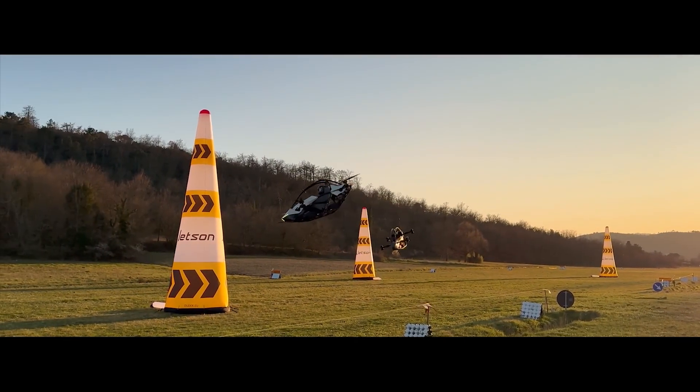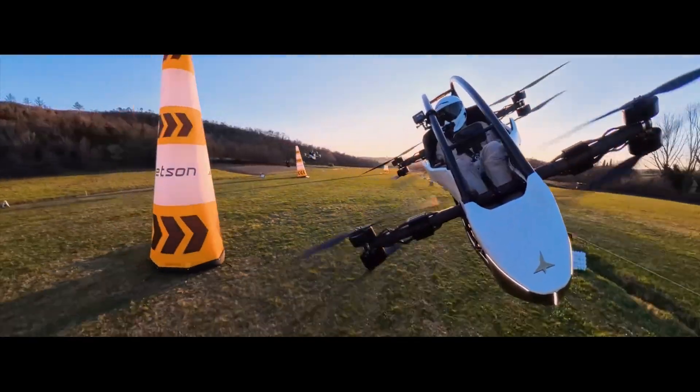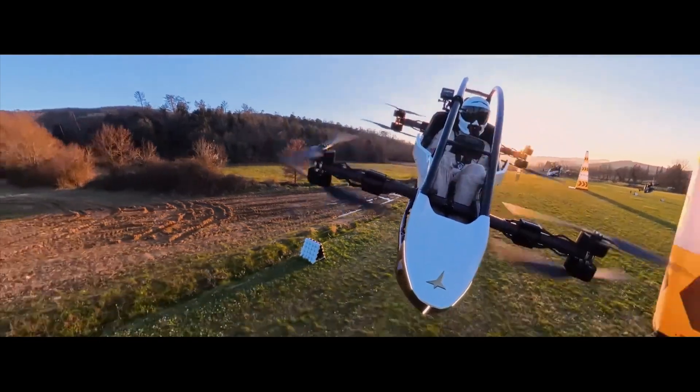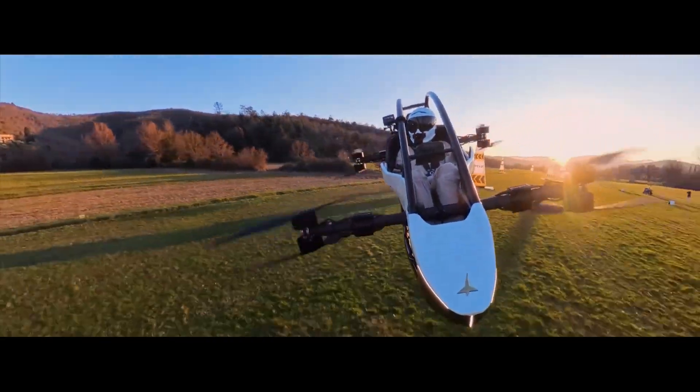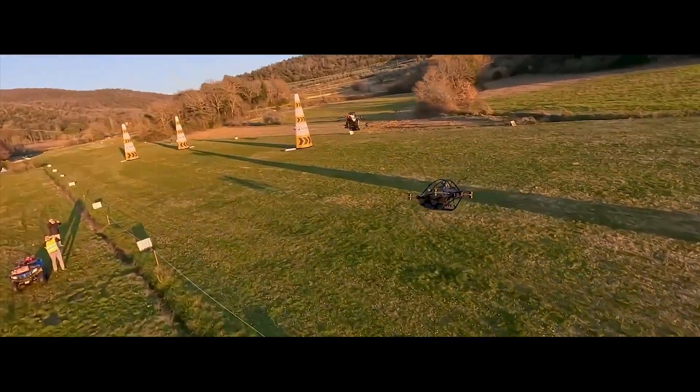What really makes the Jetson One stand out is its focus on ease of use and safety. In the US, you don't even need a pilot's license to fly it, since it's classified as an ultralight aircraft. Safety is a top priority, with redundant motors, an Autoland function, and a ballistic parachute for emergencies. The first production runs for 2025 and 2026 sold out almost instantly, and with the company now taking orders for 2027, the Jetson One is on the verge of putting personal flying machines into the hands of the public.